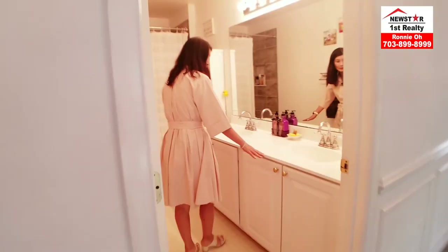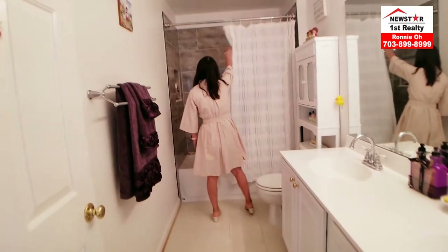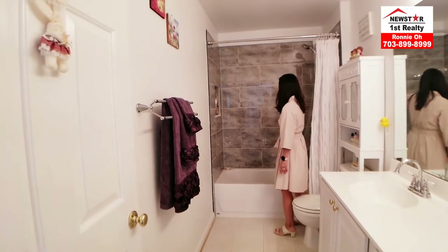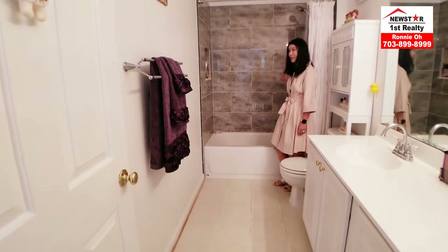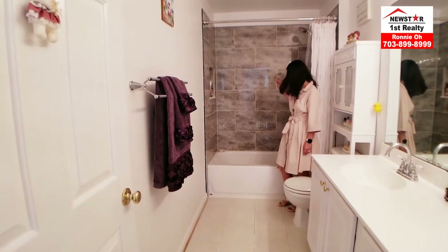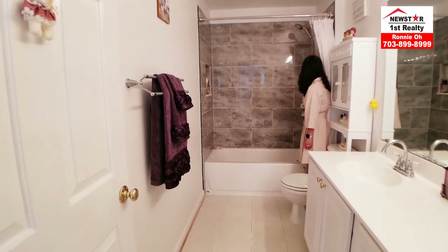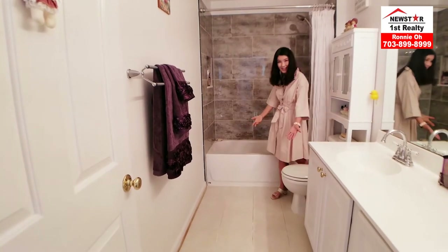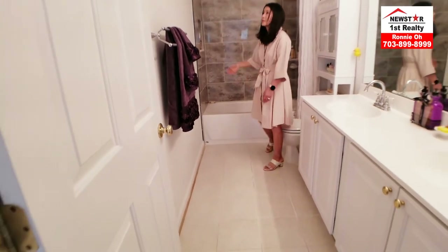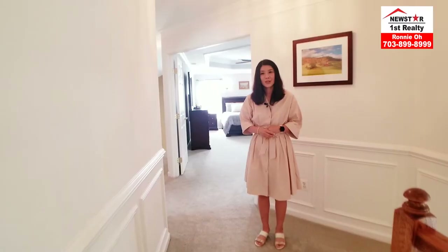Now I'll show you the hallway bathroom. Very nice vanity size. Look at this — beautiful marble countertop. Upgraded shower head and shower faucet. Nice size tile. Very fresh paint throughout.